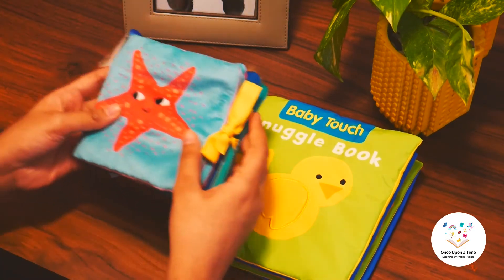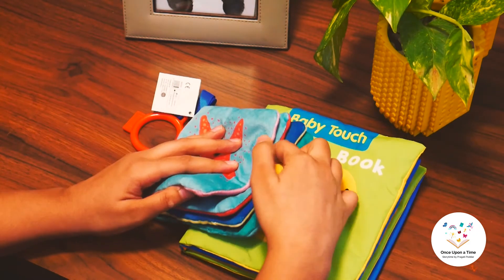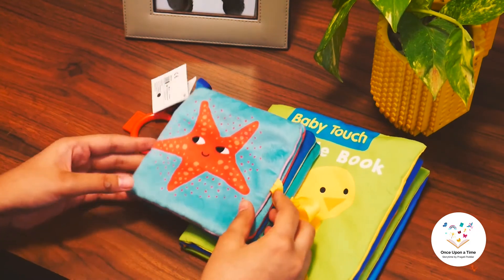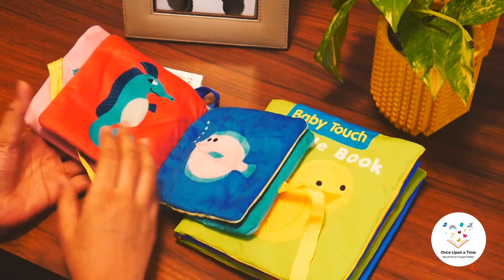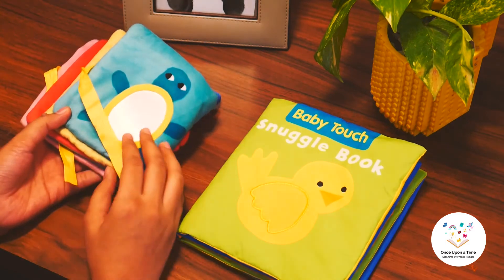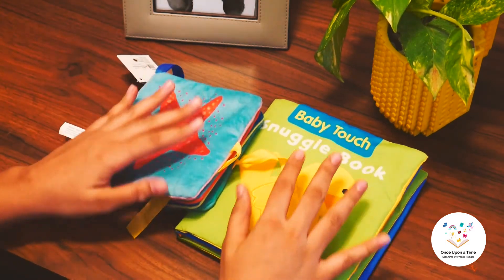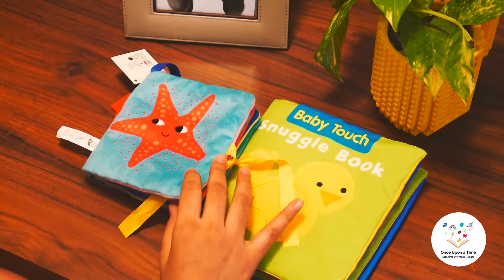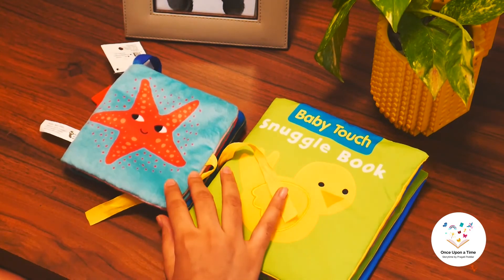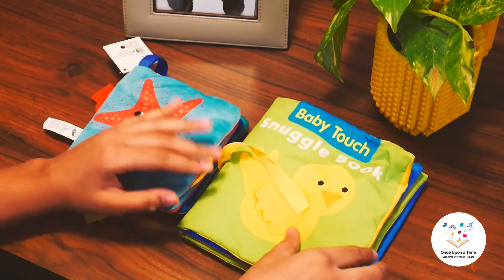Now let's go through this other book by Flying Tiger, which contains pictures of different sea animals like the starfish, the crab, seahorse, an octopus, and a turtle. Please remember to talk about the animals while you show the pictures to your child. Make the crinkling sound and make them touch the different fabrics.